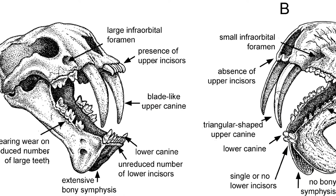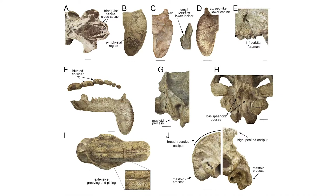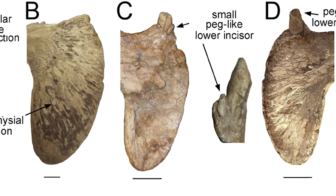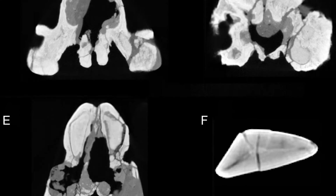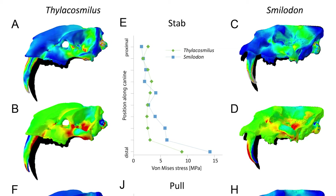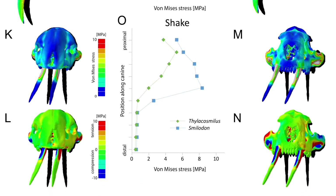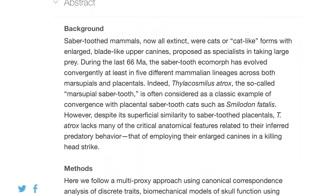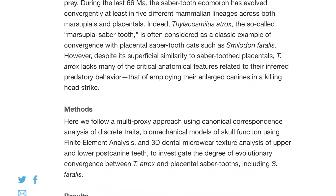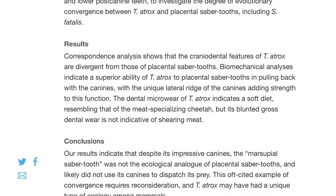A new study of the marsupial saber-tooth predator Thylacosmilus reveals that it was not a saber-tooth predator. Saber-tooth mammals with enlarged, blade-like upper canines have evolved at least five times across the mammals, and are proposed to have been specialists in taking large prey. But a recent study of Thylacosmilus atrox, the so-called marsupial saber-tooth, showed that it lacks many of the critical anatomical features related to this inferred predatory behaviour.